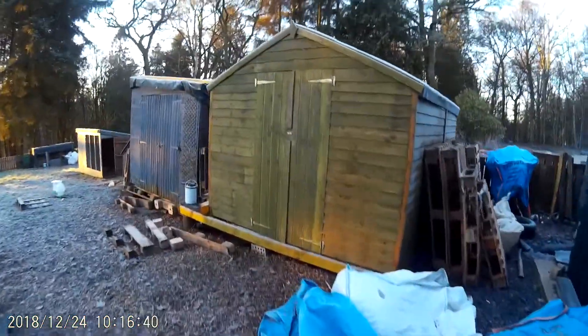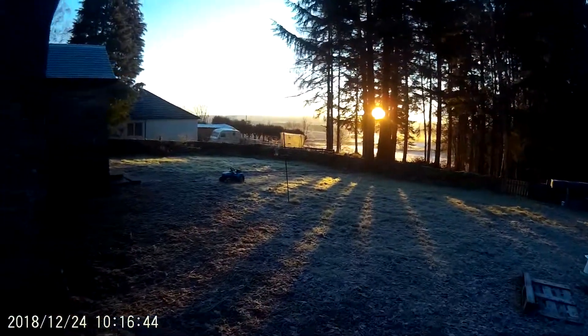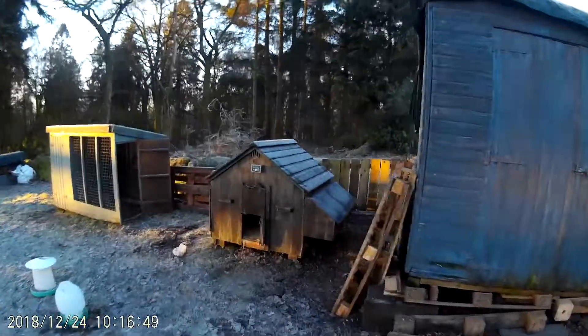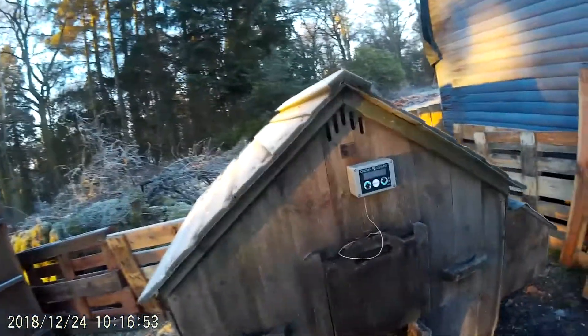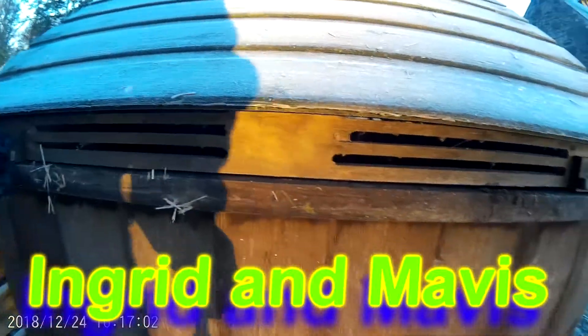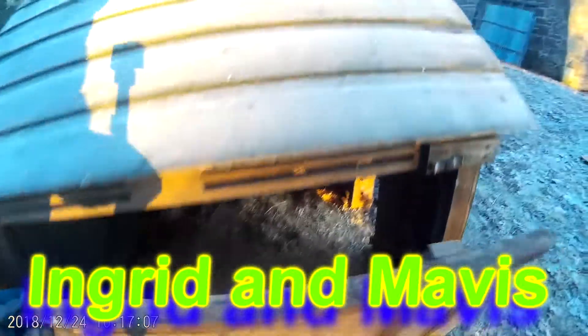Close that behind me. Oh, and here is Mavis and Ingrid — hello Mavis, hello Ingrid. They were out this morning; I think they've gone back inside to roost. Let's see if we can see Mavis and Ingrid — let's open up their little home. Hello you, you're roosting aren't you, you're going to lay an egg there.